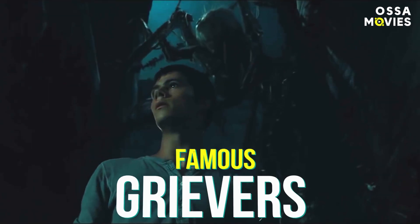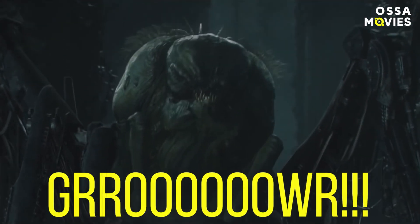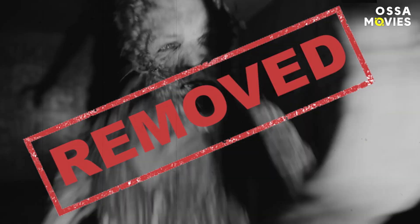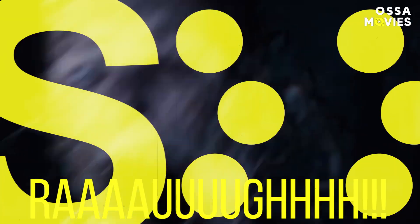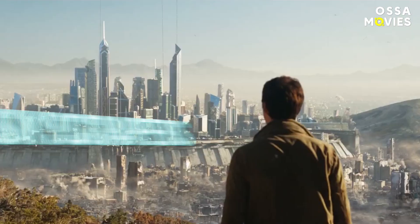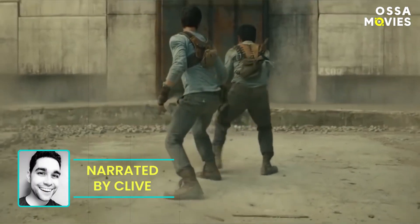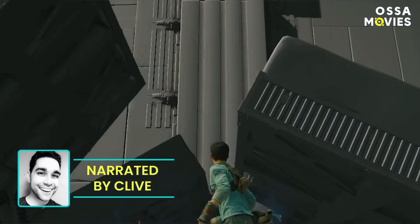Who was behind the mask of the famous Grievers? Why was a perfectly scary VFX version of the cranks removed from the movie? And how did the production team build 800 skyscrapers for the death cure? Hi, Maze Runner lovers. Time to break down the movie's epic CGI magic.